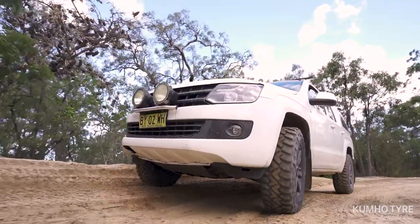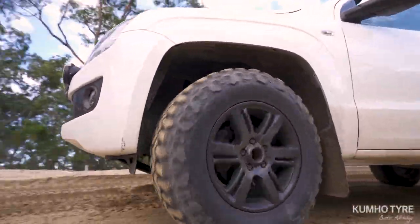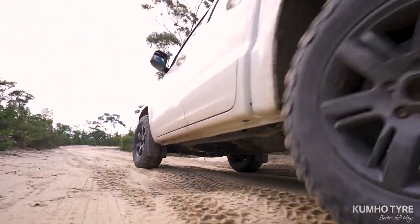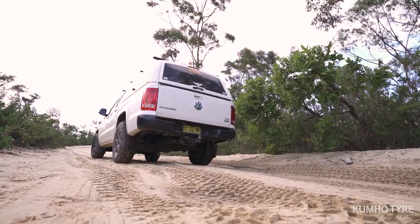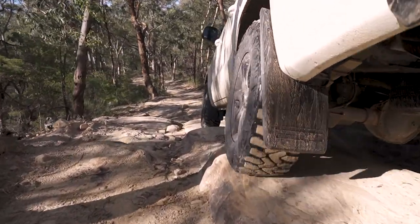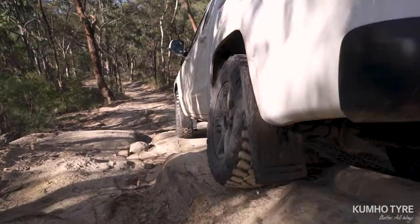The MT71's construction contains seven integrated steel and fabric layers, three-ply high-strength construction, two steel cord layers and two nylon protection plies that add up to one of the most robust mud-terrain tyres ever to hit the road.